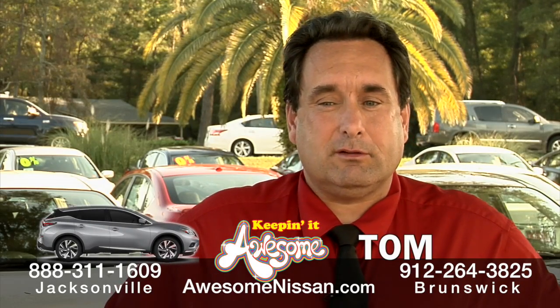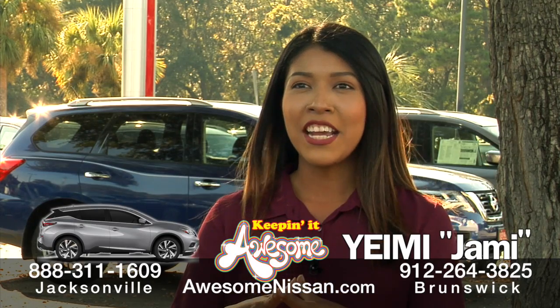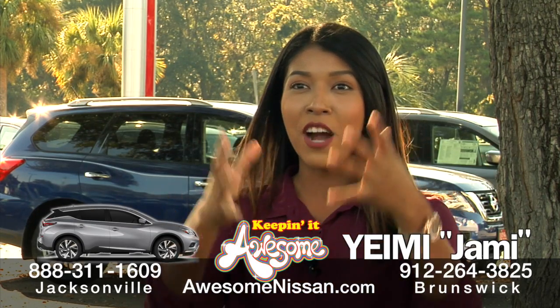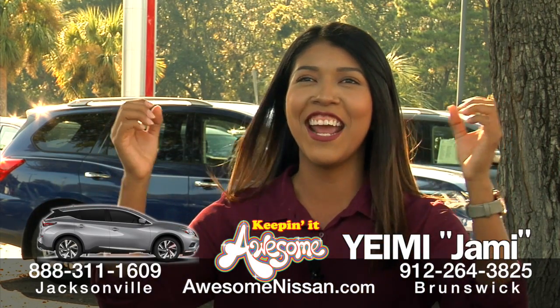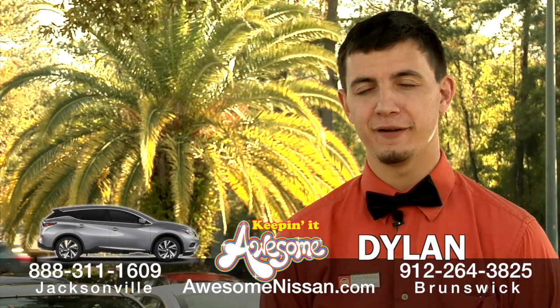If I had to pick any vehicle, I would choose a Murano for myself. I love them in white. You get a white Maxima and a white Murano and put them next to each other and they look awesome. They just do. The Muranos are definitely very special.